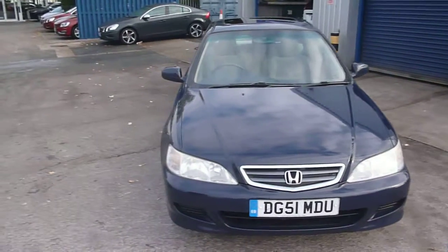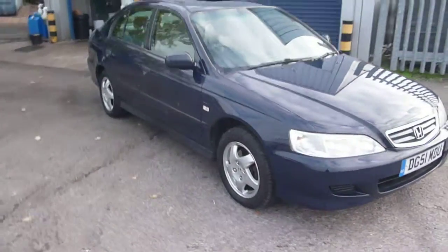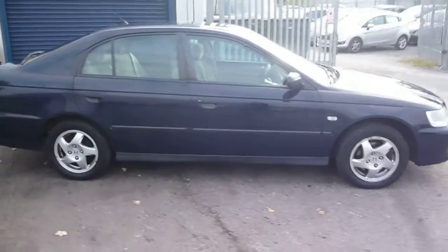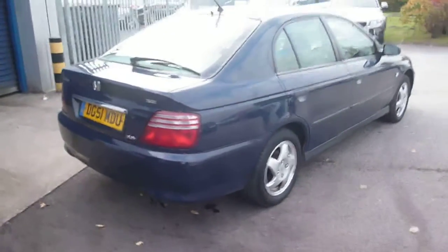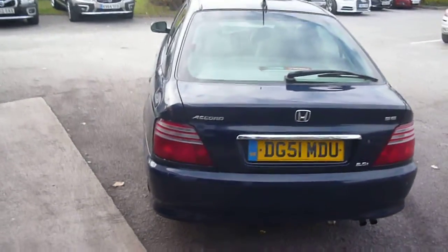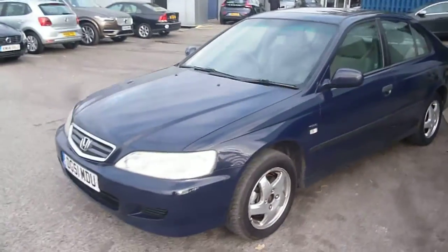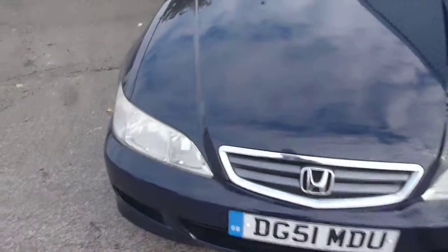Welcome back again to Rybrook Dealer PX. Here we have a Honda Accord, 1997cc petrol, registration DG51 MDU, located here at Rybrook Volvo in Chester. The vehicle is finished in dark blue metallic with beige velour upholstery, was registered in September 2001, has had four owners and has done a little over 114,000 miles. As you would expect at this age and mileage, there are numerous items to point out as we go round and we will endeavour to cover them all.